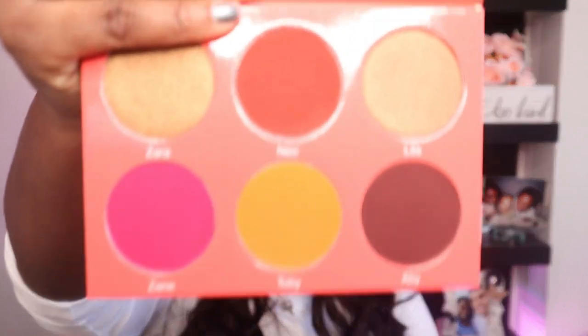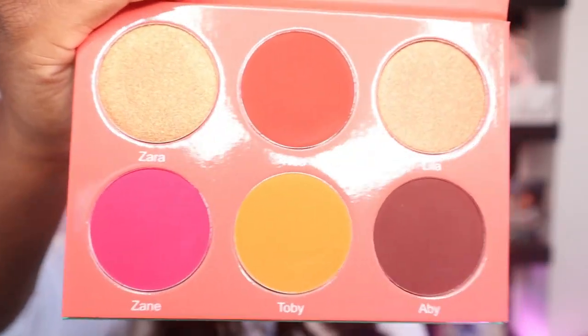Of course I had to get on the Juvia's Place bandwagon. I heard so much about the Saharan Blush Volume 1 and Volume 2 palettes, and I was like you know what, I got some coin, let me go ahead and spend it. I was so excited when I got this in the mail. It doesn't come with a mirror but that's fine. Look at those blush colors — the camera is not doing them justice. I feel like I can also use these colors as eyeshadow, plus there's a whole eyeshadow palette too. I feel like this was definitely worth purchasing.